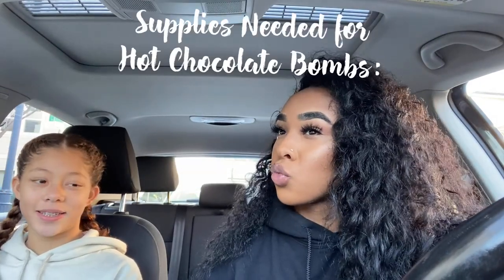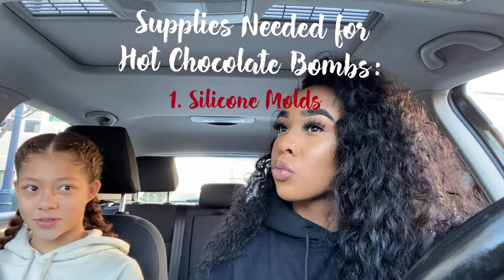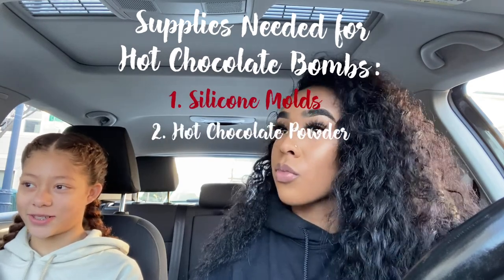We're going to head to Michael's to get the supplies. It's just a fun holiday activity to get in the holiday spirit, so I'm doing it with Brooklyn today. We need silicone molds, hot cocoa powder, and marshmallows. The silicone mold will be the shape of the bombs, and the marshmallows are based on preference. We're heading to Michael's now — it's about a 10-minute drive.